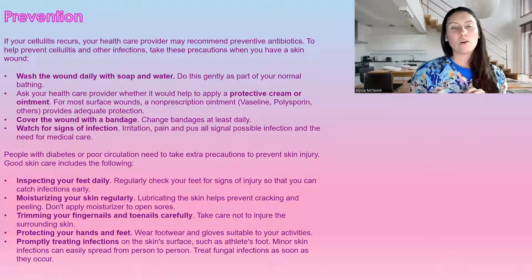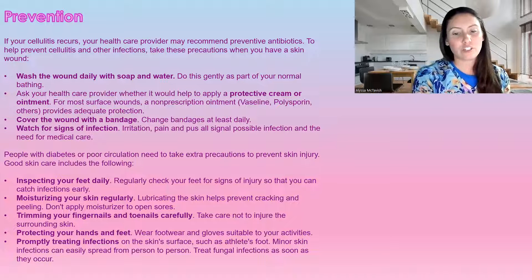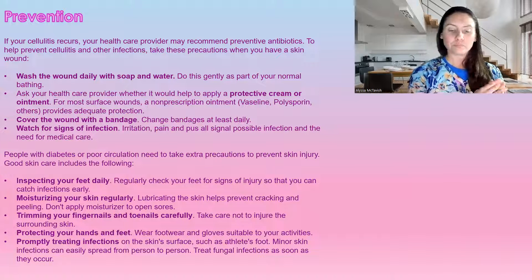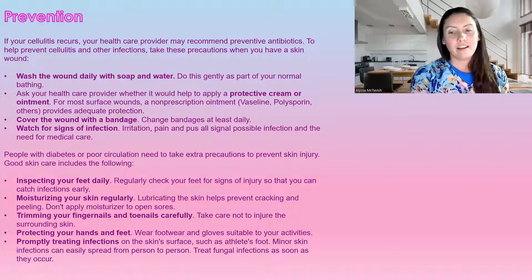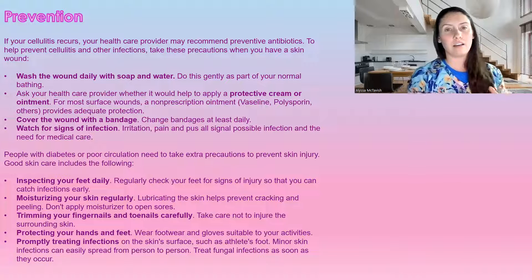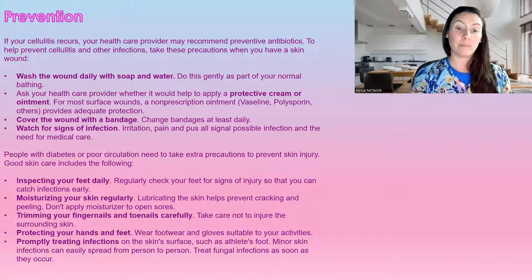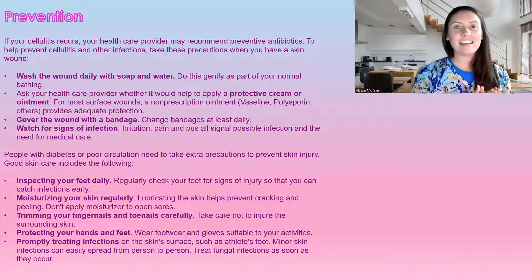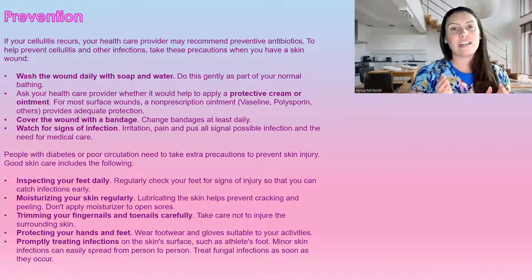Check your feet for any redness, swelling, or changes. Moisturize your skin regularly. Trim your fingernails and toenails very cautiously — I always suggest that anyone with diabetes, who tends to get really thick toenails, go see someone who specializes in nail care, as they have the right tools. Protect your hands and feet by wearing proper footwear and gloves for whatever activity you're doing. Make sure you have the correct protection, and if you notice any differences, get treated immediately.